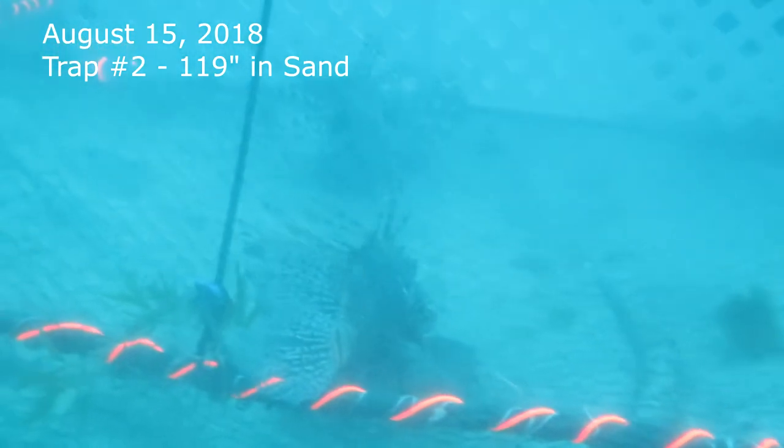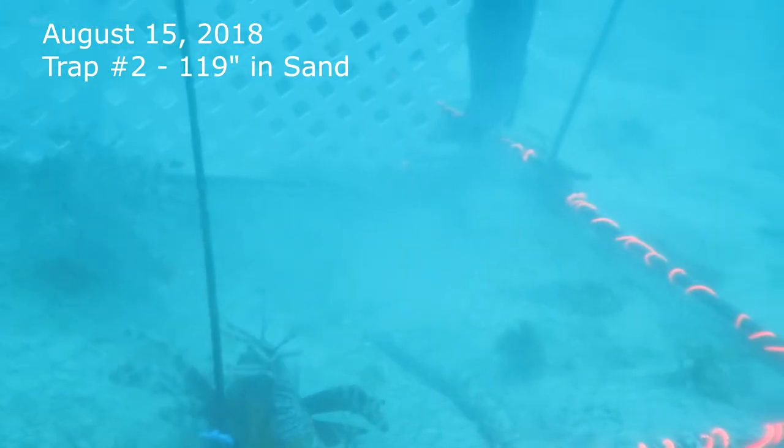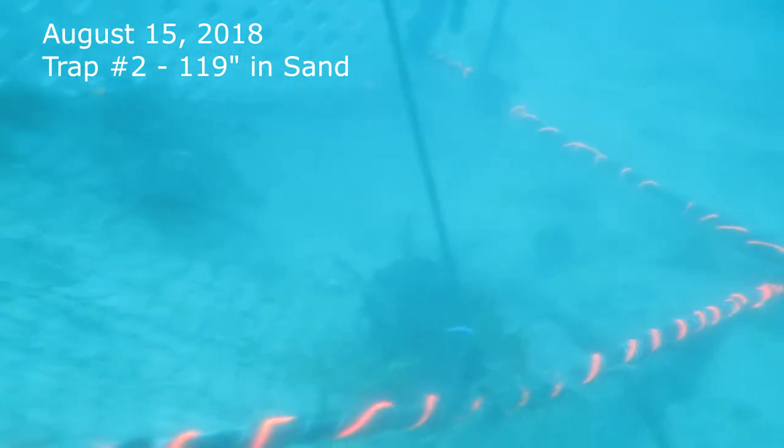Of note, one of the lionfish has scars on its side, indicating that it has probably been speared but not caught.